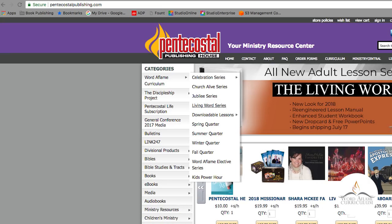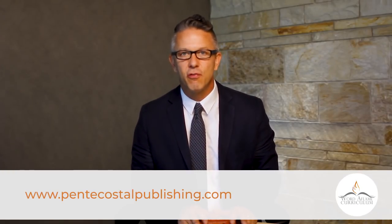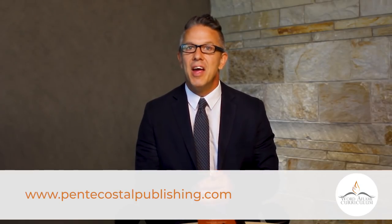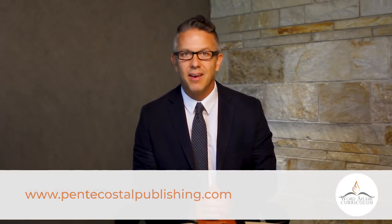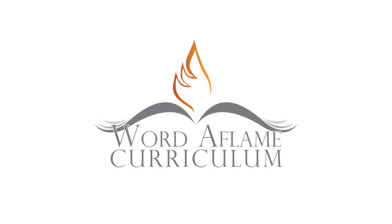Visit PentecostalPublishing.com and click on Word Aflame and the Living Word Series in the menu bar to find all of these products. We're so happy to make these improvements for you and hope you benefit from them. If you have any questions or comments, feel free to call our toll-free number or send an email to alavoy@upci.org. We pray that God blesses you in your ministry as you use Word Aflame curriculum materials to teach the people in your congregation. Thank you.